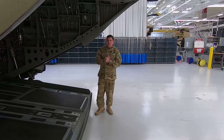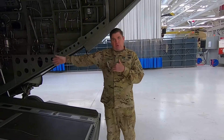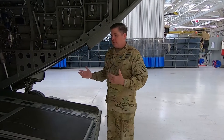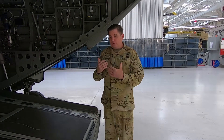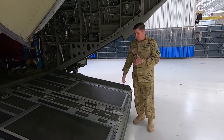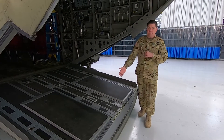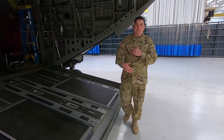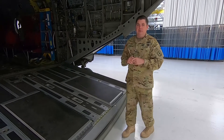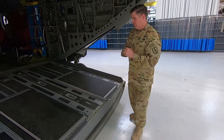Now I'll walk you through the inside of the CH-47. Moving into the cargo bay, we'll start with the cargo ramp. We can load cargo on the ramp, and we can also mount one of our three M240 machine guns on the stinger here to provide six o'clock security for combat assault missions. We can also have two M240 machine guns up behind the cockpit in what we call the right and left gun positions.